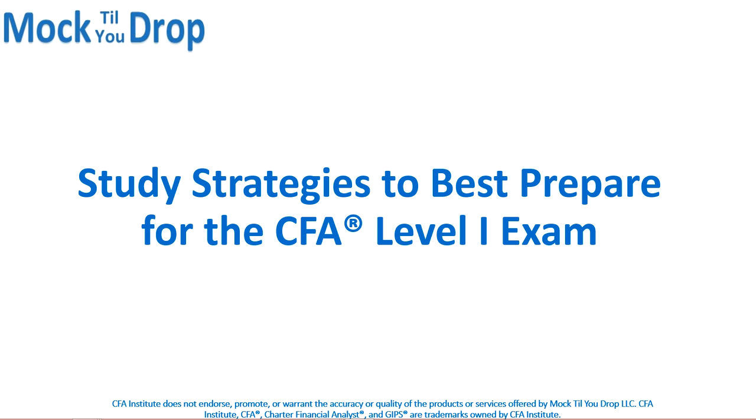Hi, this is Andrew with Mock2Drop, and I want to go over some of the study strategies that we think are going to best prepare you for your CFA Level 1 exam.